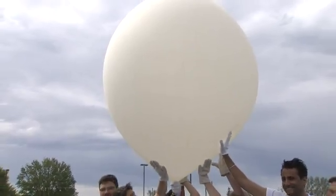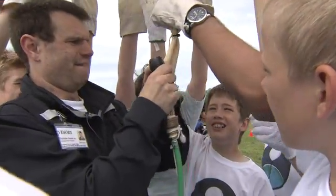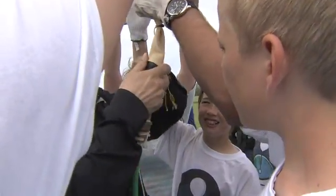And that is the goal of these students from Engleboro Public School in Brampton: to launch and track this balloon into the stratosphere.